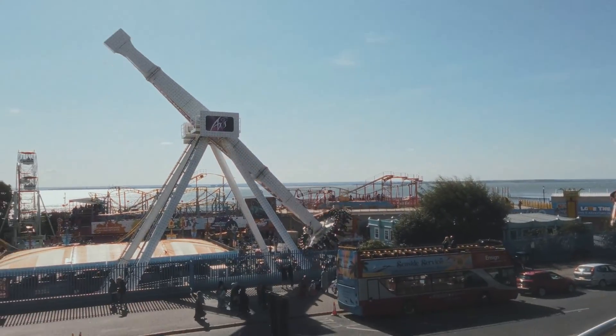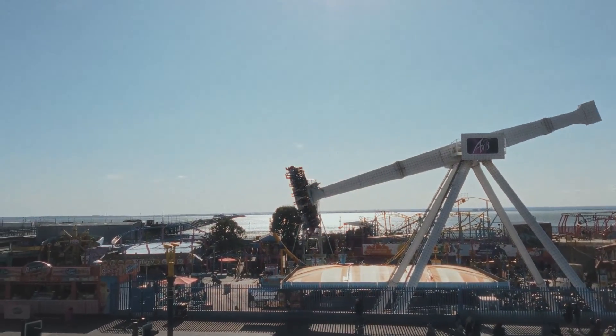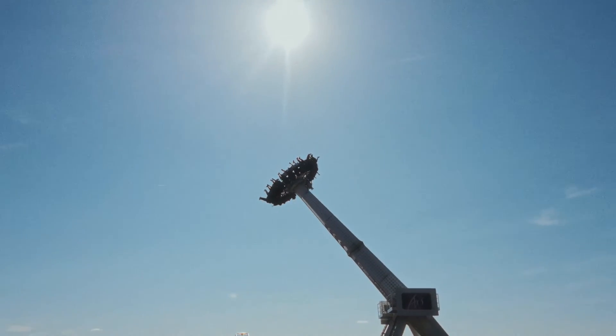That does look scary. Does not look fun for me. No, thank you very much.